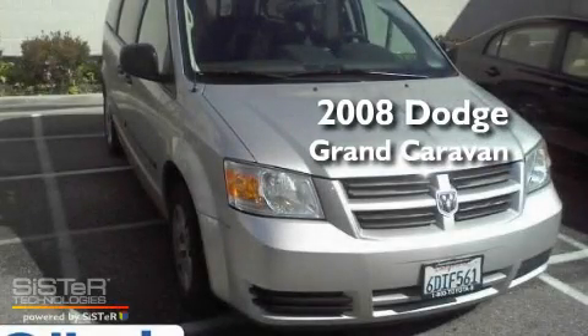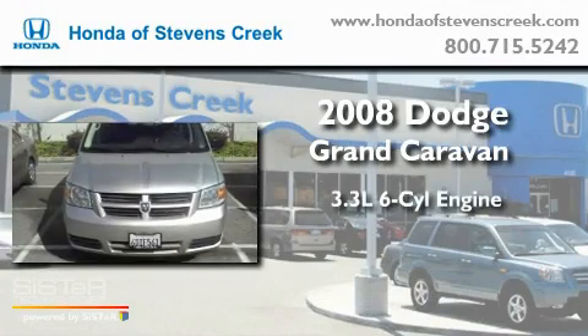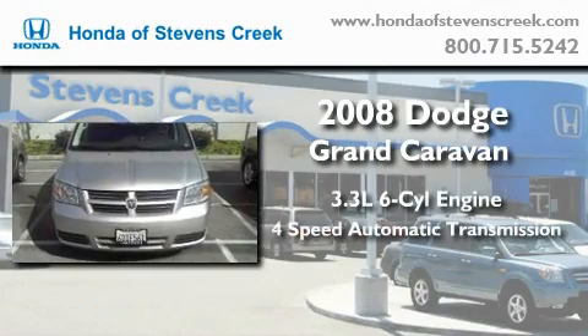This is a 2008 Dodge Grand Caravan. It has a 3.3-liter, six-cylinder engine and a four-speed automatic transmission.